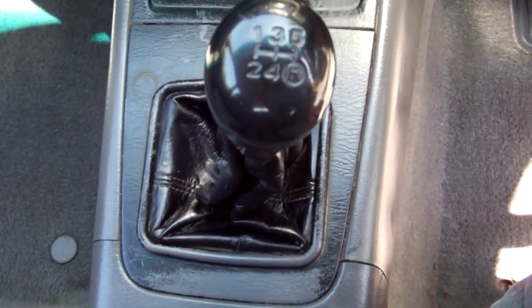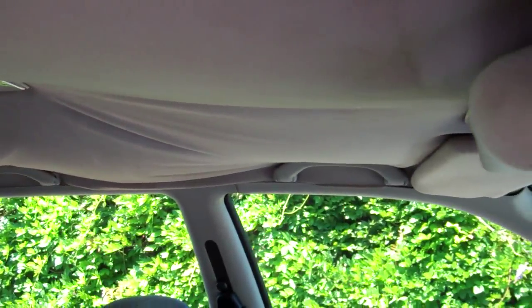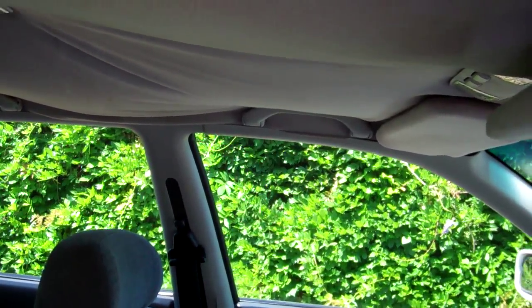And we've got a five-speed manual, which is also highly desirable. There's your roof lining, saggy. Pretty standard for a car of this year and mileage. We'll just start this up, so you can hear it running. There you go, Toyota Power.